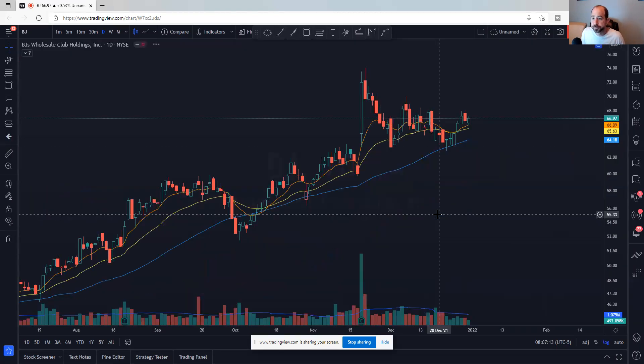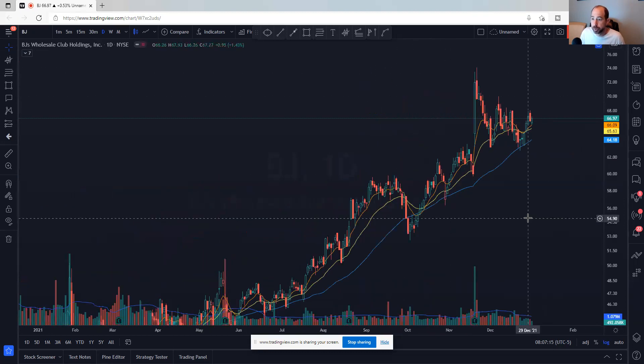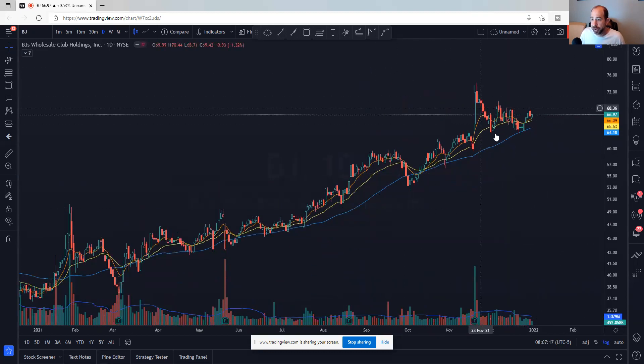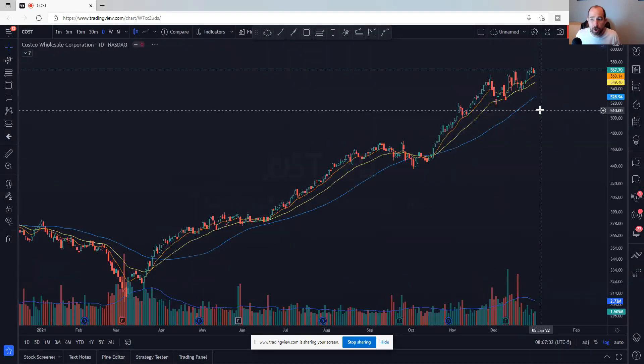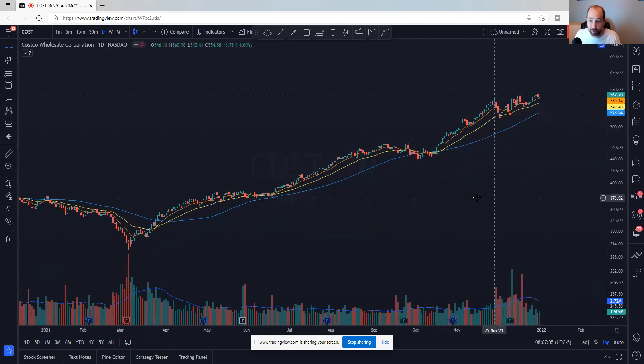BJ's — kind of a flaggy look. Big gap up, came back, didn't quite fill the gap, but now it's back above all its moving averages and making the right side of the base, which looks pretty good. Its big brother Costco has just been a beast. It's come back near its moving averages and the 23-day has been a pretty good guide for its uptrend — a place to manage risk against.